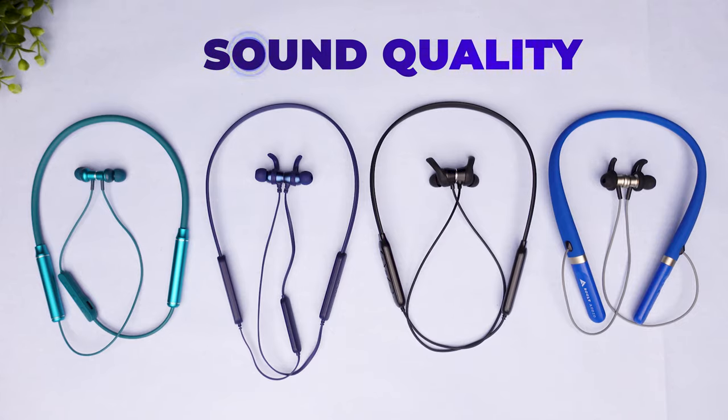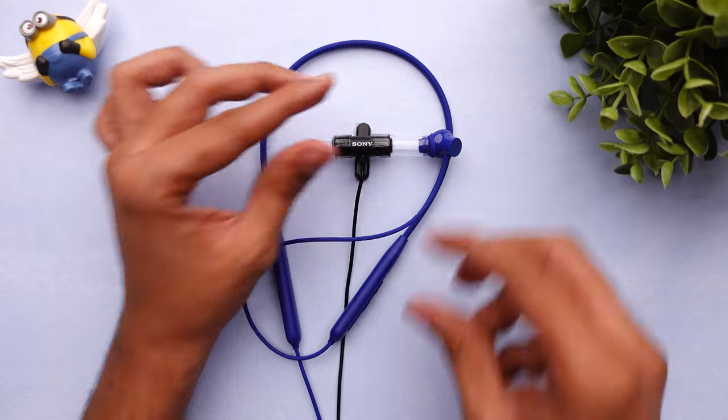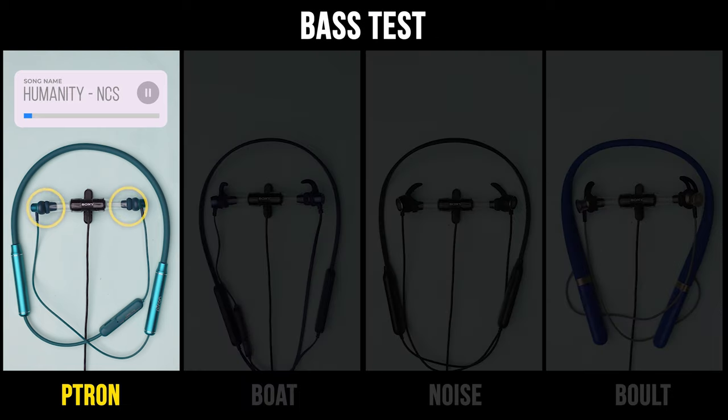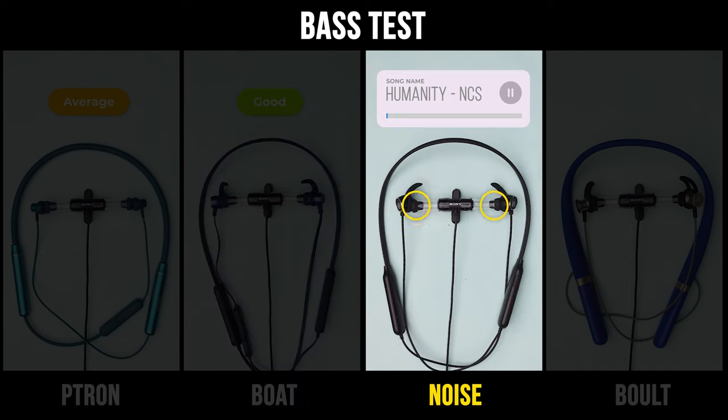We will test the features of our earphones. Now we will check the sound experience and the high quality stereo mic. We will test the sound experience of the left and right earphones, and check the sound effects.